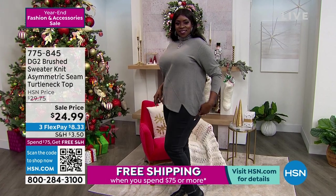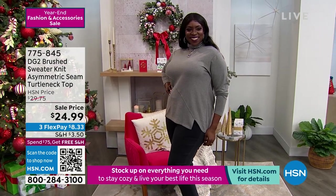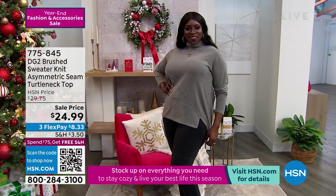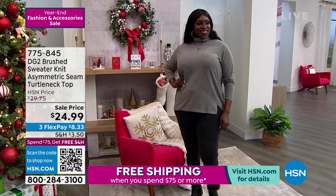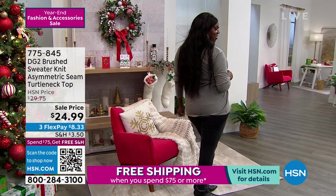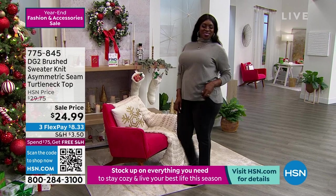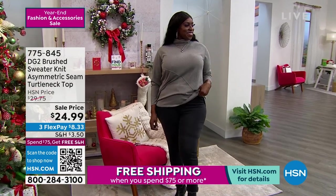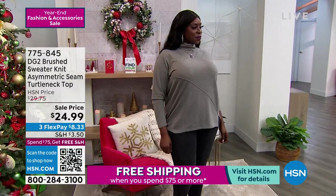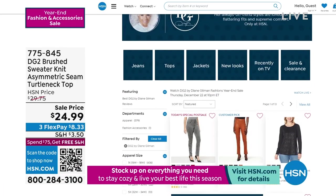It's lightweight enough to layer under your favorite jackets or a blazer, but also soft enough to stand on its own. It's cozy with a little bit of spongy loftiness that's just going to feel incredible. The asymmetrical line with the slit on the upper thigh elongates your leg line. For the price of a T-shirt, you're getting a full blown lightweight knit sweater. The light gray is the most popular, but all other choices are still available. Item number 775-845.